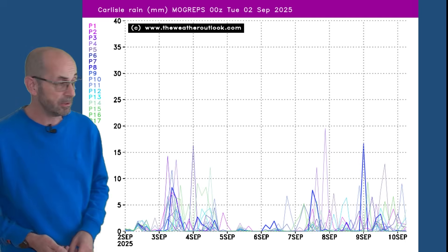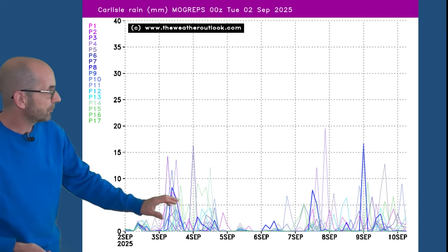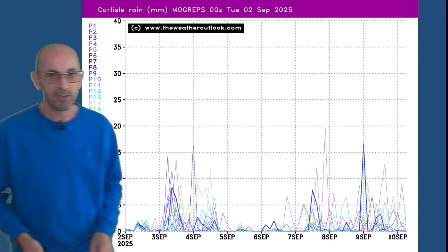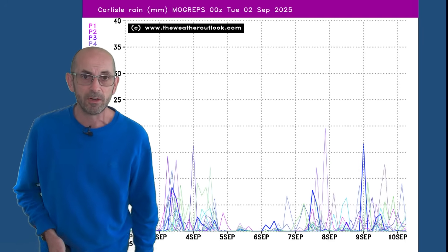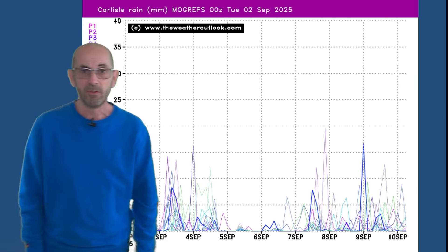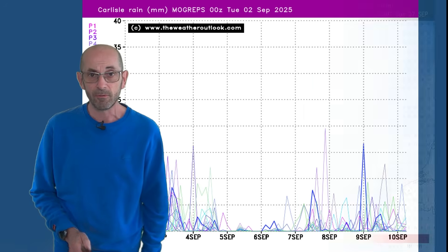This is the view for Carlisle — wet in the short term. There are some indications of it being drier there as well between the 5th and the 7th, although there are still one or two rain spikes showing up, but most runs are bringing in dry conditions even here before it turns more unsettled beyond that.